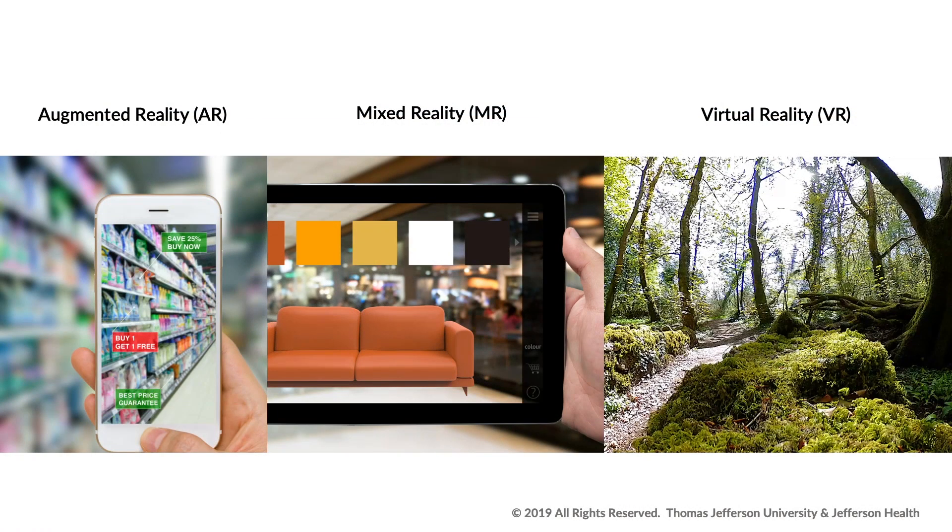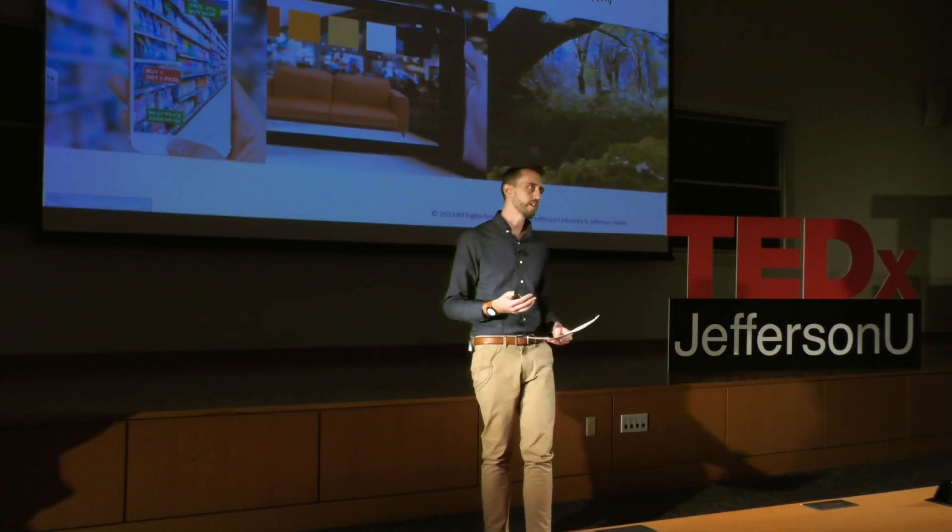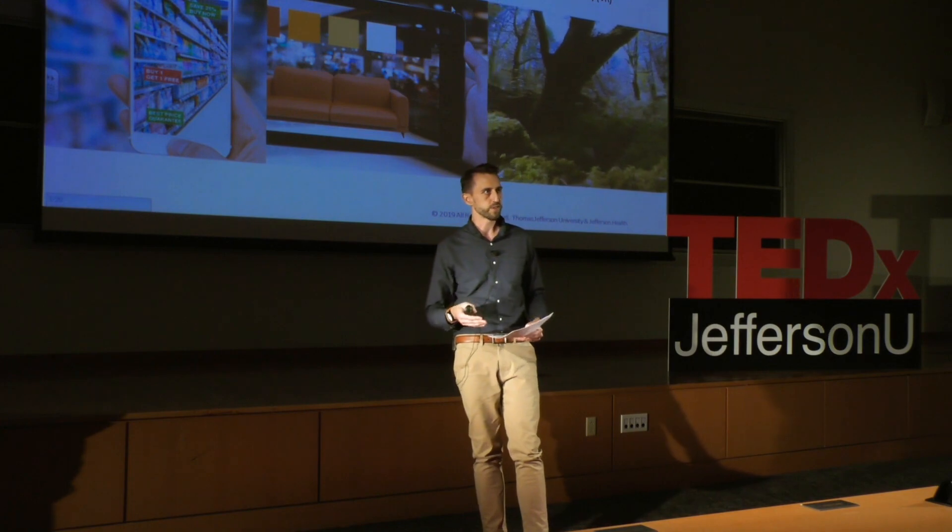While mixed reality blends content into the user's environment, virtual reality places you in a fully virtual environment, and typically this is done with VR headsets. When I explain this to my four-year-old, I say it's like being inside of a movie, and you can interact with the characters and the scene.